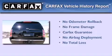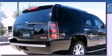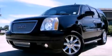Not to mention that this GMC qualifies for the Carfax buyback guarantee. Contact us today and schedule your opportunity to see this vehicle in person.